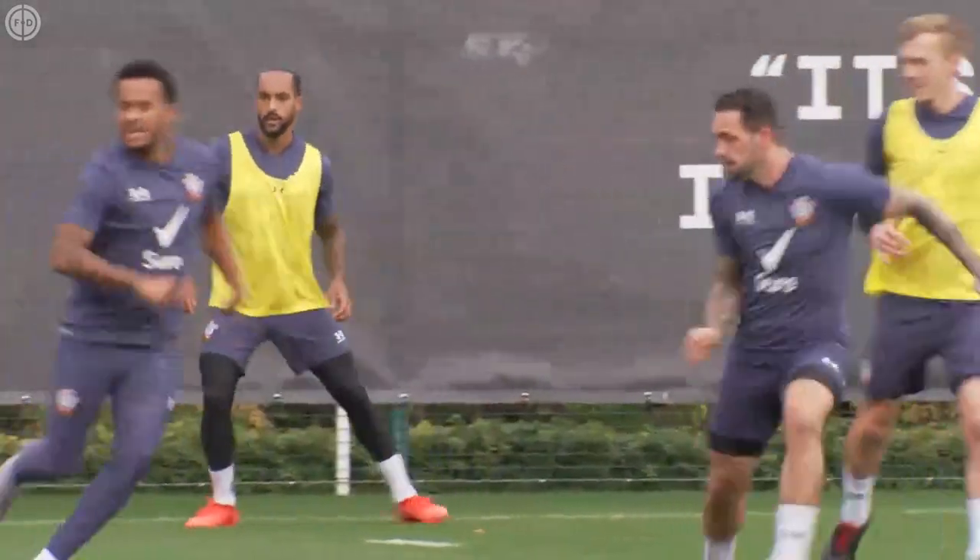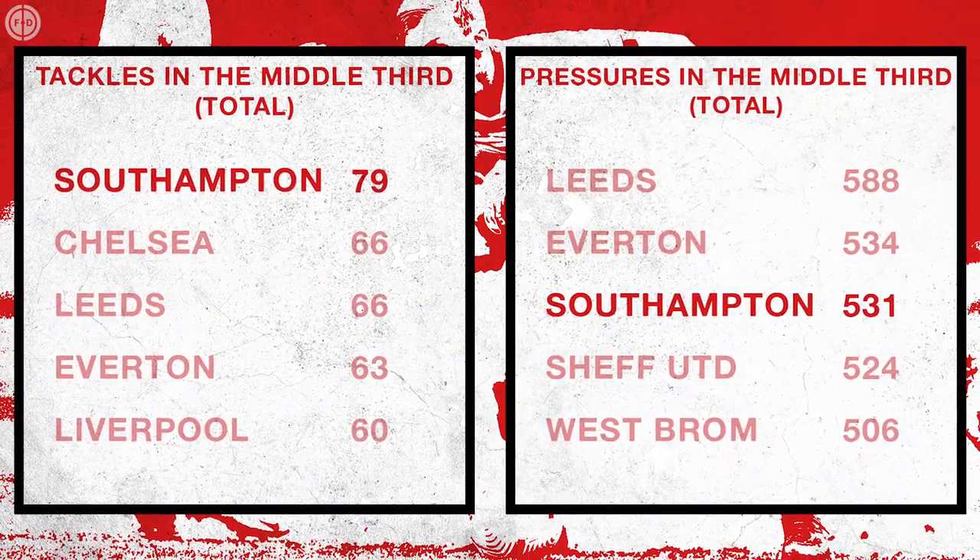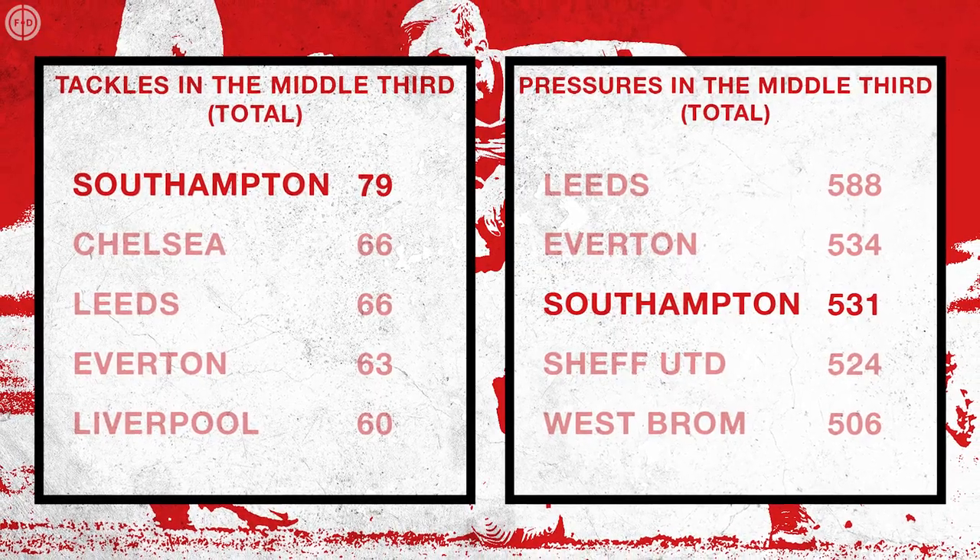In the midfield third they're especially aggressive, ranking first in that area for tackles and third for pressures, and they're just as dynamic when they win the ball back.